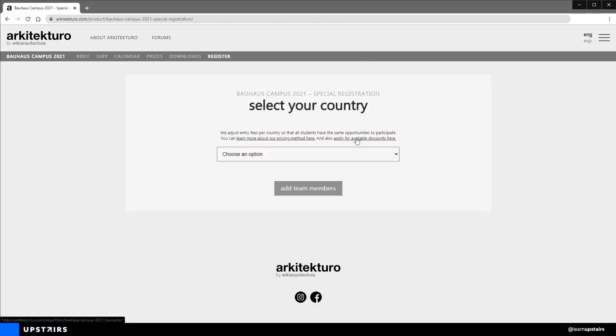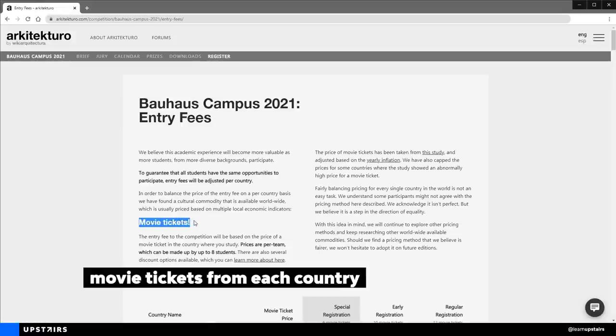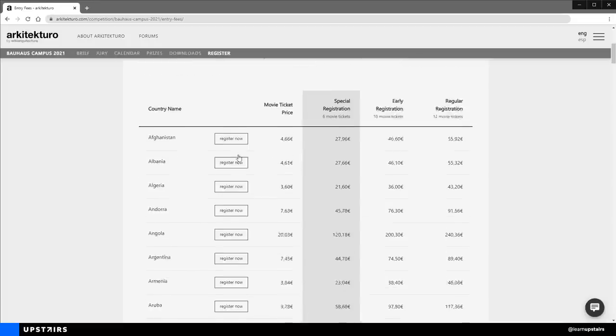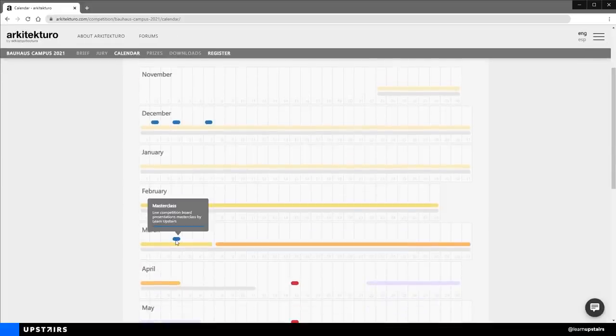The link for the website is in the video description — I highly recommend checking it out. You can build teams of up to 8 people to design together and divide a fee. The fee changes based on your country; they priced the competition based on the price of movie tickets, so that in places where the economy is not that good, they'll have a slightly smaller fee. I'm also going to be doing an open lecture around March next year to talk about presentation boards — probably a live session for those who joined the competition — covering composition, layouting, and answering your questions about representation.